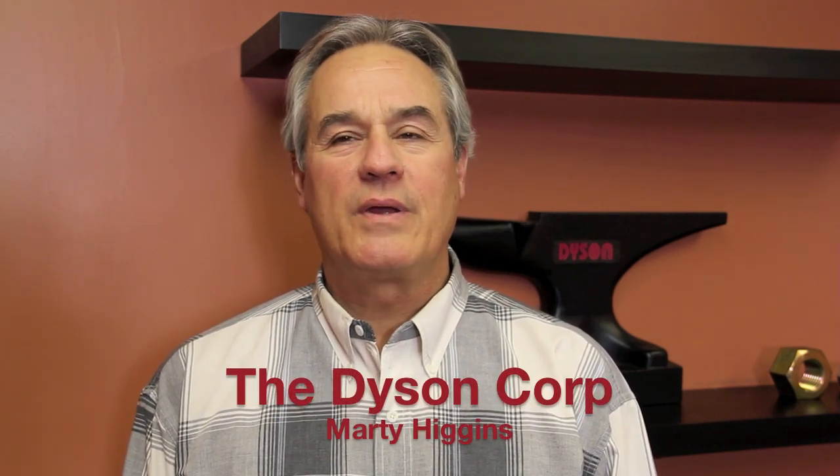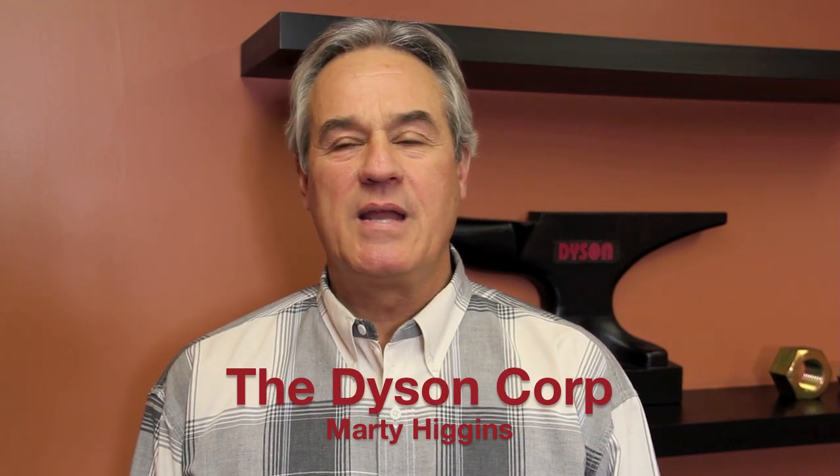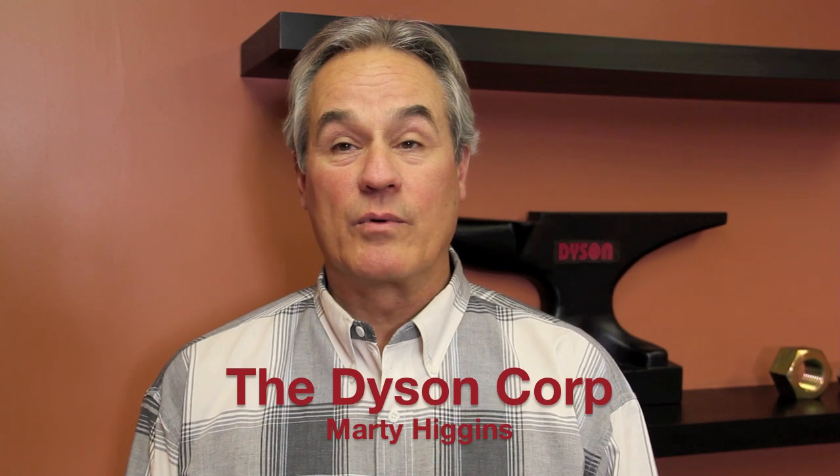Hello, my name is Marty Higgins and I'm the marketing manager for the Dyson Corporation, located in Paynesville, Ohio. The video that you are about to see shows the high-speed hot forged domestic nut manufacturing process at the Dyson Corporation.